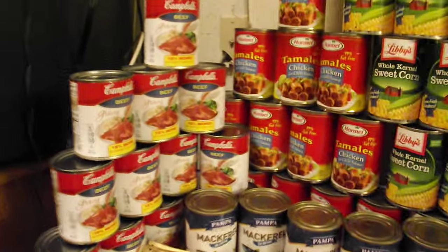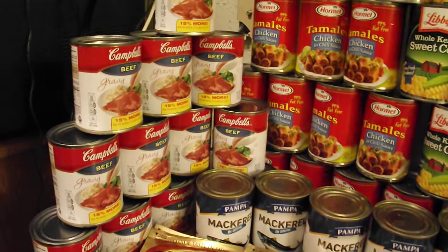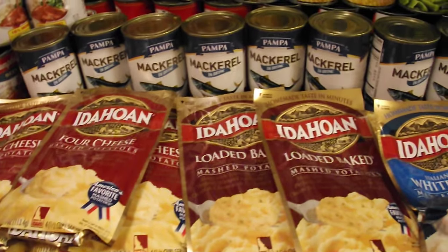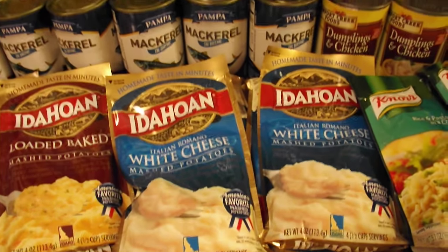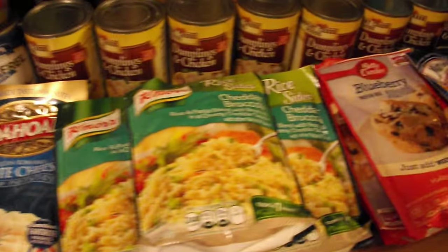Starting off over here, of course, we have some beef gravy — cans of beef gravy. Those of course will go really good with the mashed potatoes down here. I have four cheese mashed potatoes, loaded baked potato mashed potatoes, and white cheese Italian Romano white cheese mashed potatoes.